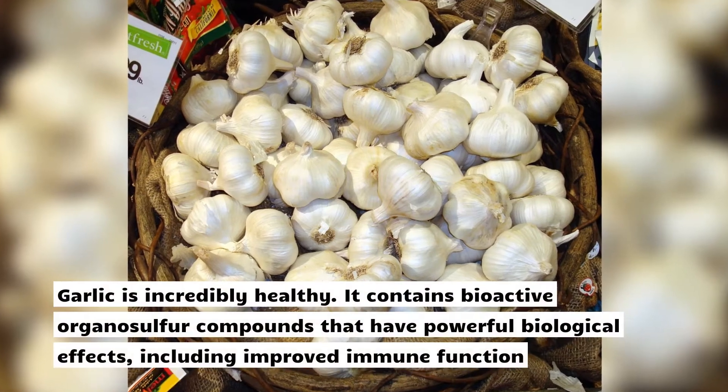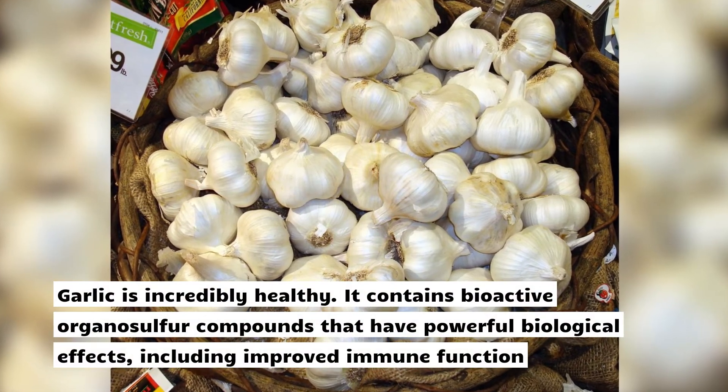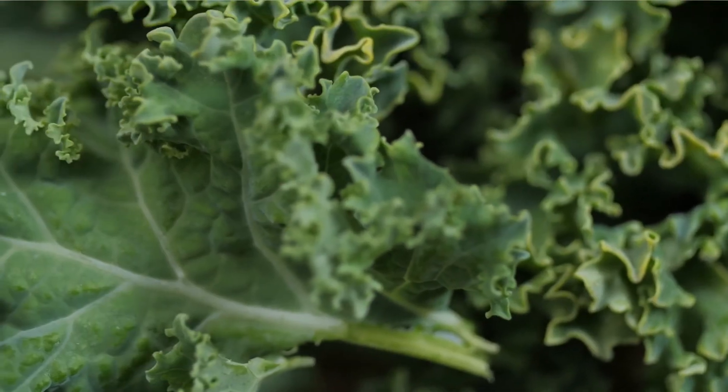23. Garlic. Garlic is incredibly healthy. It contains bioactive organo-sulfur compounds that have powerful biological effects, including improved immune function.